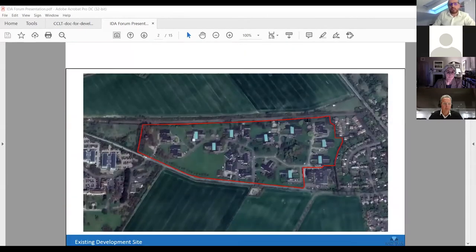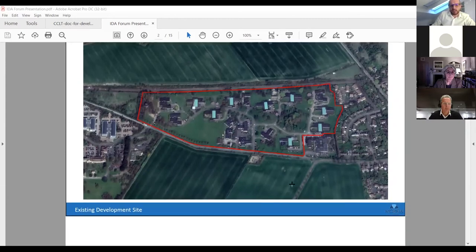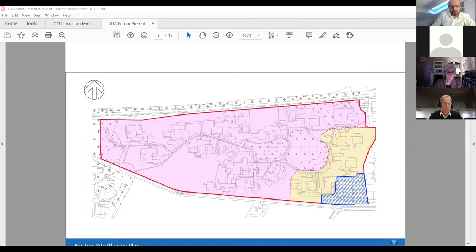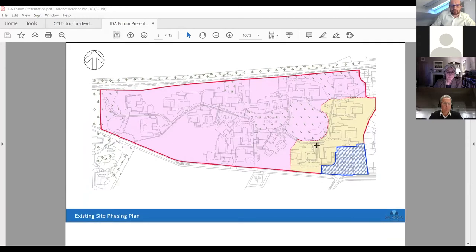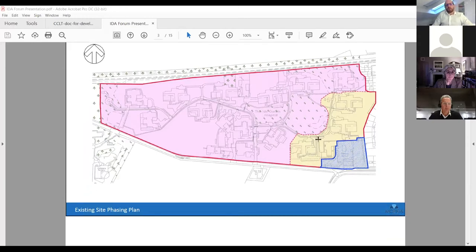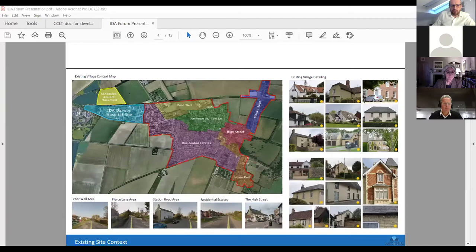This is the site — an aerial shot. Those familiar with the site will know this is the junior school in the corner and these are the former Ida Darwin buildings, some of which have now been demolished. The site is to be developed in phases: the pink area is the first phase, the yellow area is the second phase, and the school is retained in the corner.